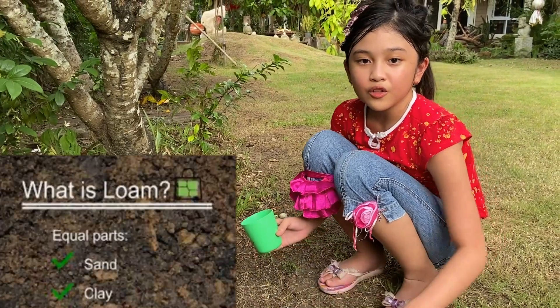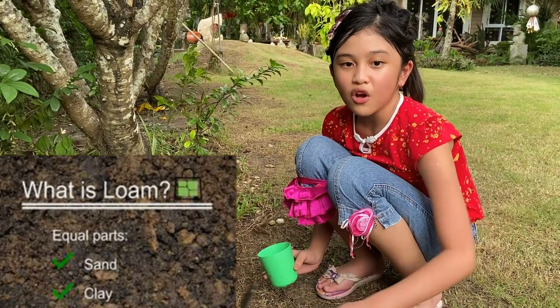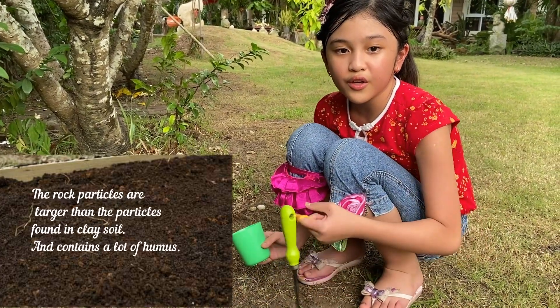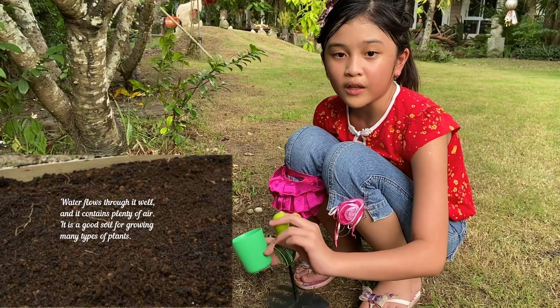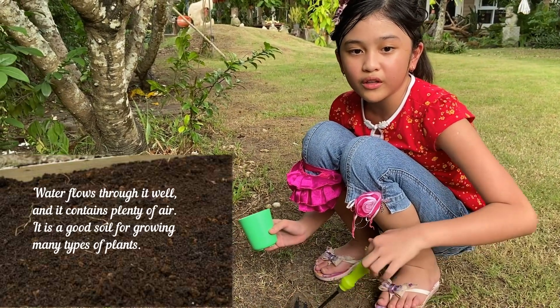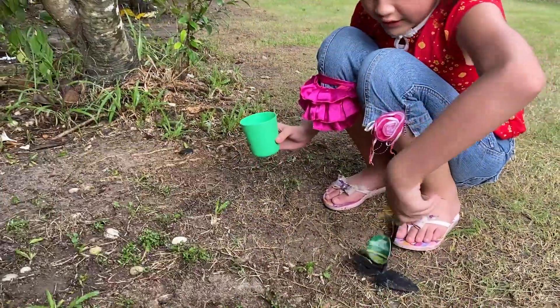Loam soil contains a mixture of sand and clay. The rough particles are larger than the particles found in clay soil and it contains a lot of humus. Water flows through it well and it contains plenty of air. It is a good soil for growing many types of plants, and we're going to dig right over here.